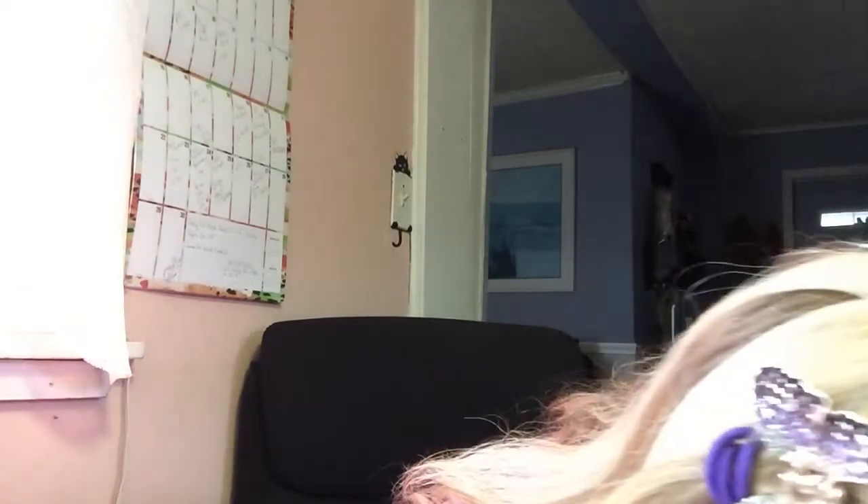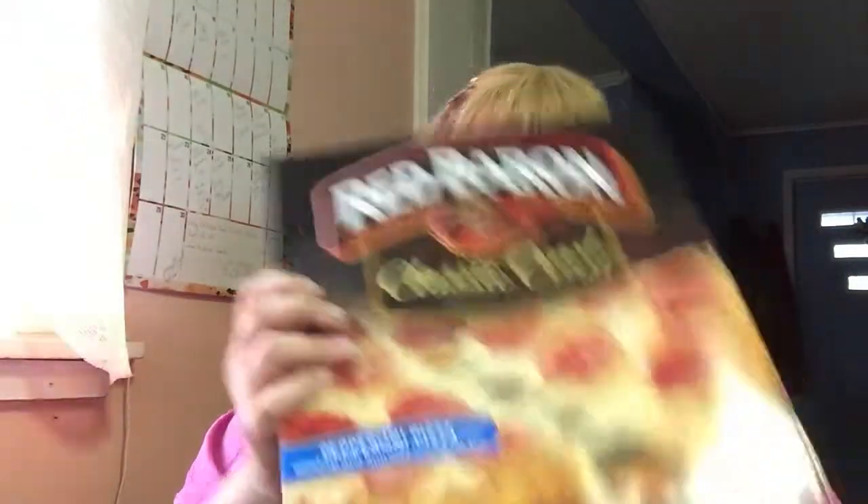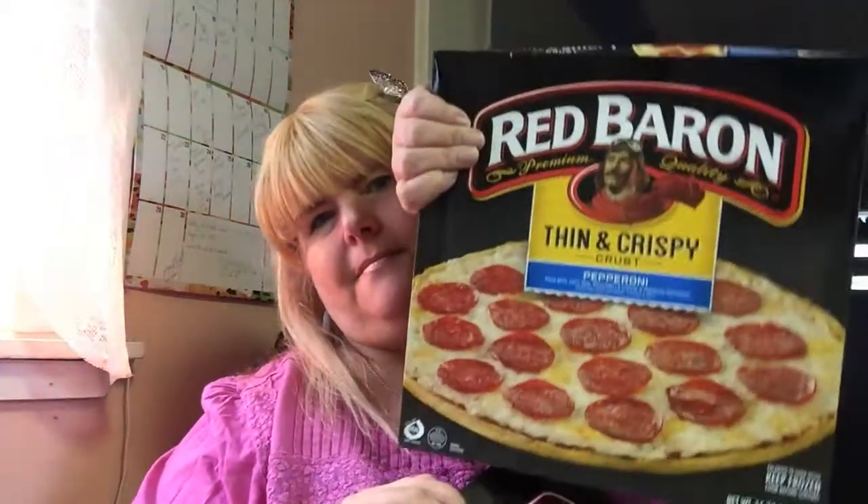I got these for nights when I don't feel like cooking — just a grab and growl, where everyone fends for themselves. My daughter can't fend for herself so I still cook for her. I'll make her a pizza since she likes it — just throw it in the oven. I got classic crust and a thin crispy crust.